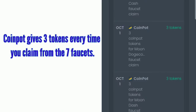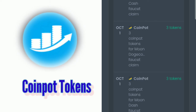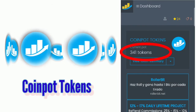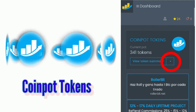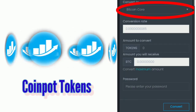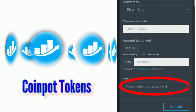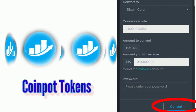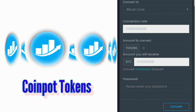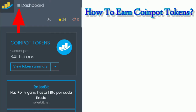CoinPot gives a small reward from claiming cryptos from the seven faucets, and it's called CoinPot tokens. CoinPot tokens can be converted to cryptos, so the more you claim from the faucets, the more tokens you will earn. On the dashboard you'll see the number of tokens you currently have. Beside the 'View Token Summary', tap on the drop-down arrow and tap on 'Convert Tokens' to choose which cryptocurrency you want your tokens converted to, enter the amount, enter your password to confirm, and tap Convert. The amount you converted will be automatically debited from your CoinPot balance and credited to your crypto balance right after.